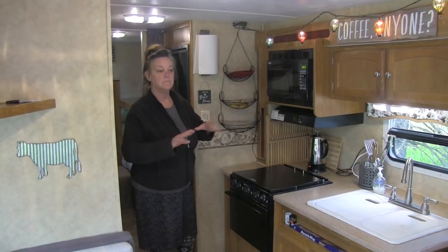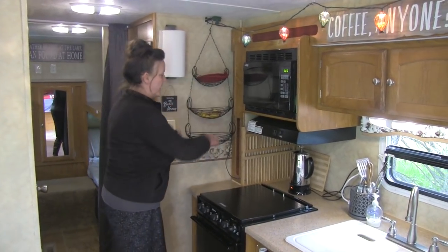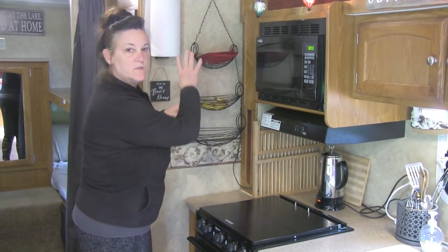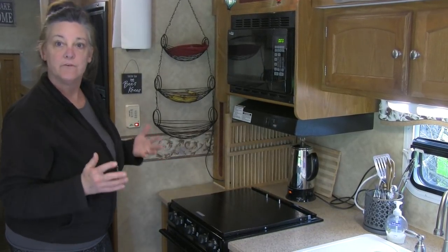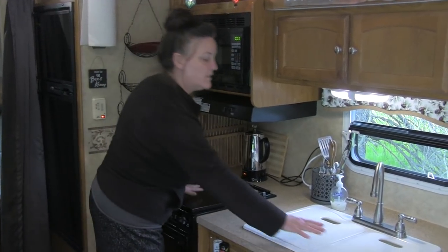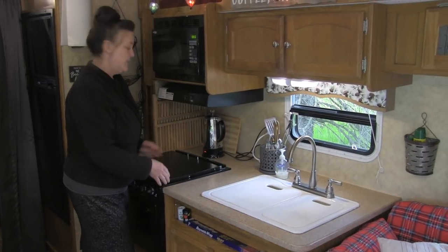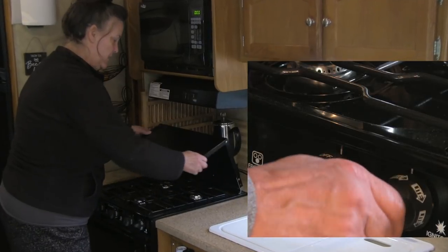I'm going to show you around the kitchen area and how we do some of our storage. I have a rack here and normally we have onions, garlic, potatoes, or fruit hanging on here. We don't have a ton of counter space but I think we have enough — it's very comfortable for our stay. When this is down and covered, this is our sink. You just lift these off and there's a lot of room here for prep work. Then you lift this up and we have a three-burner stove.